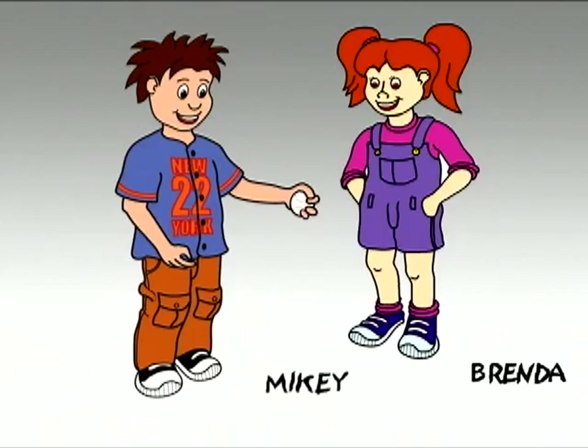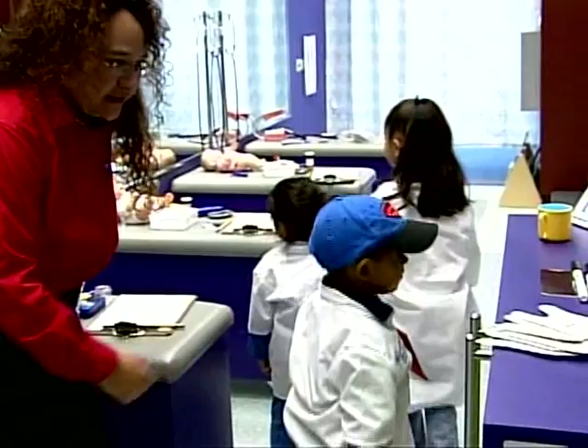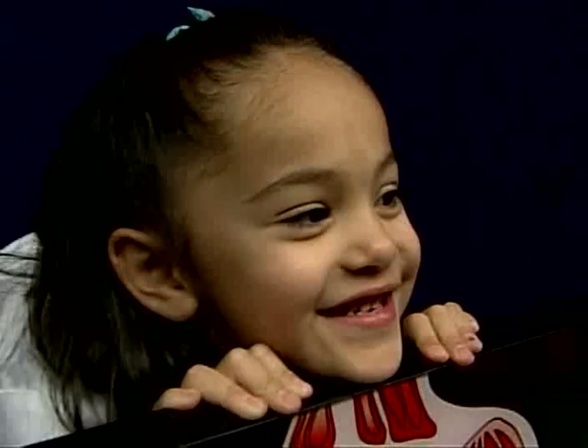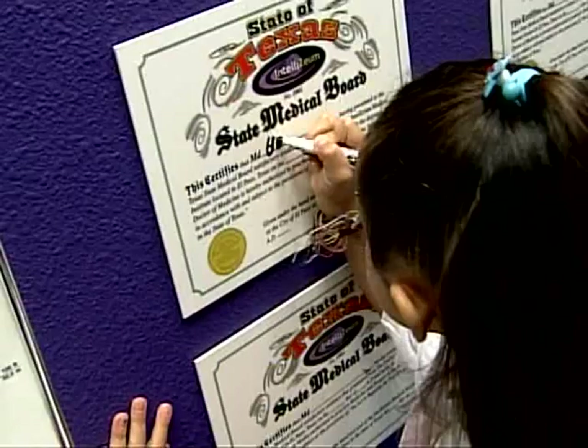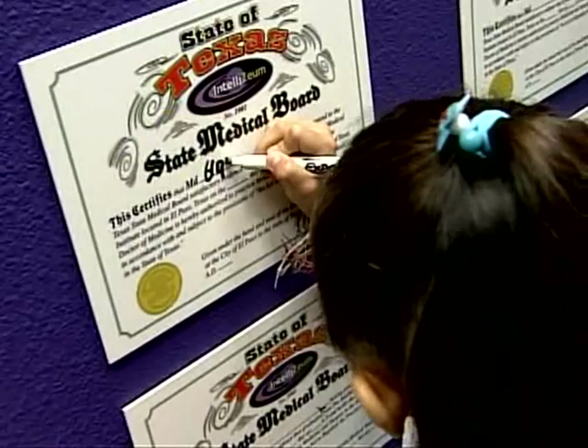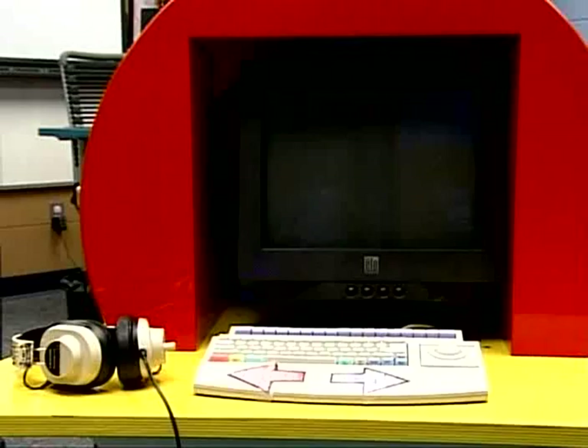Brenda and Mikey greet the children and invite them to become physicians and nurses. The lead teacher stresses the importance of good health, and children see diagrams of the human body and learn interactively about the skeletal, muscular, and circulatory systems. Children even learn what it's like to be a certified physician when they sign their own certificates of learning.